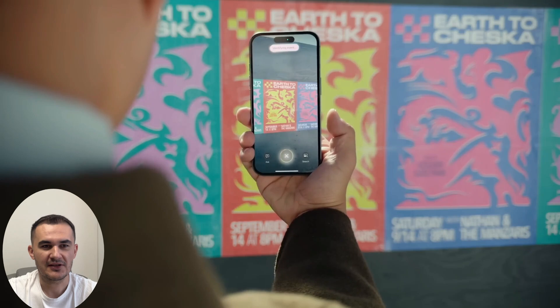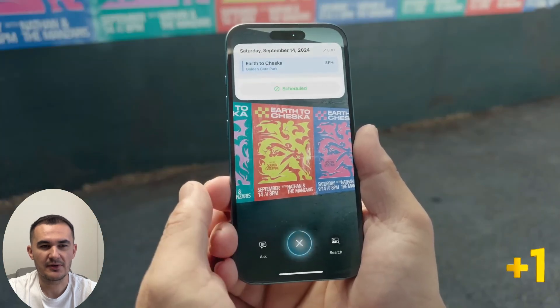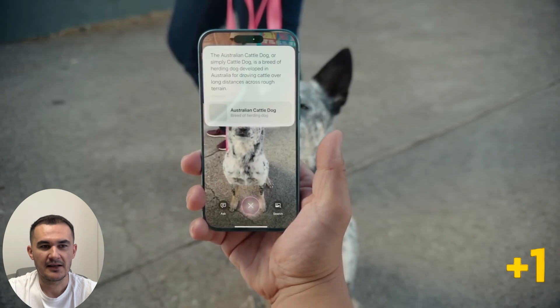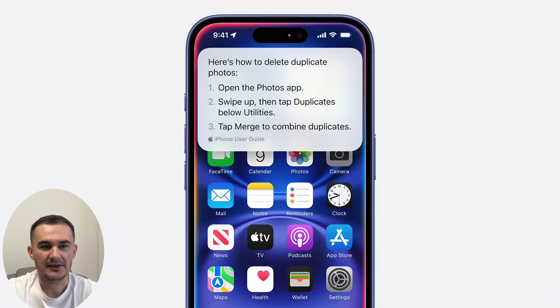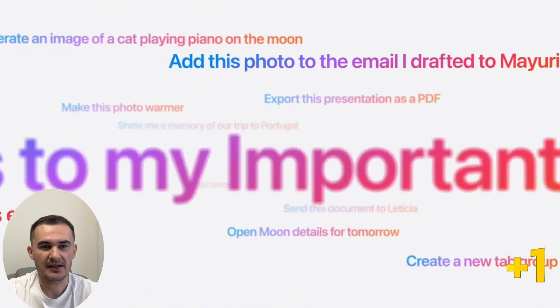Apple Intelligence intelligently adds an event to your calendar — as if Siri was doing this. It can recognize animals, and Siri's full access to the photo library allows it to move photos from one album to another and give you directions.